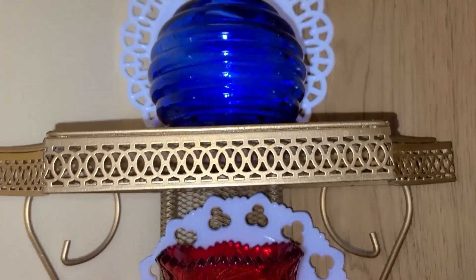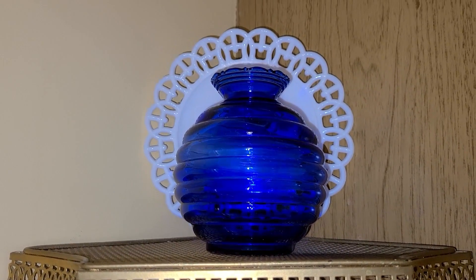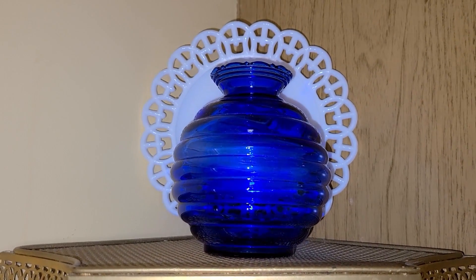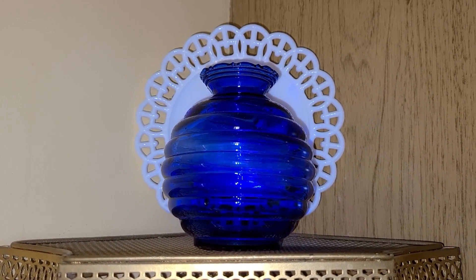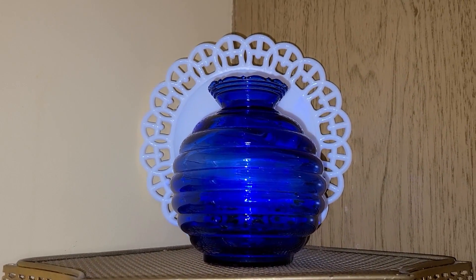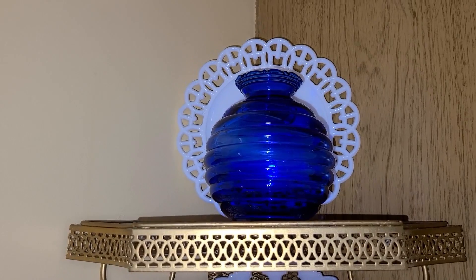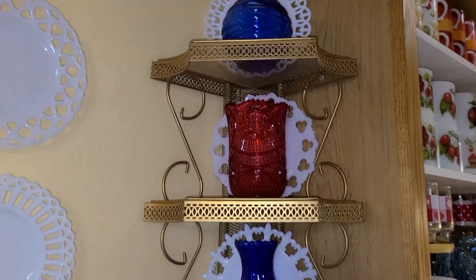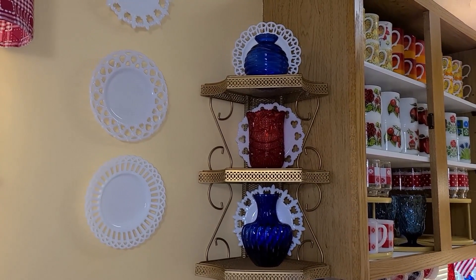And this one I just got at the Treasure Shed in Hutchinson, Minnesota — just a week ago we were looking for some patriotic things there. I found this for only $2. No chips or anything like that — I really lucked out. I think it's a fun, simple design for this month.